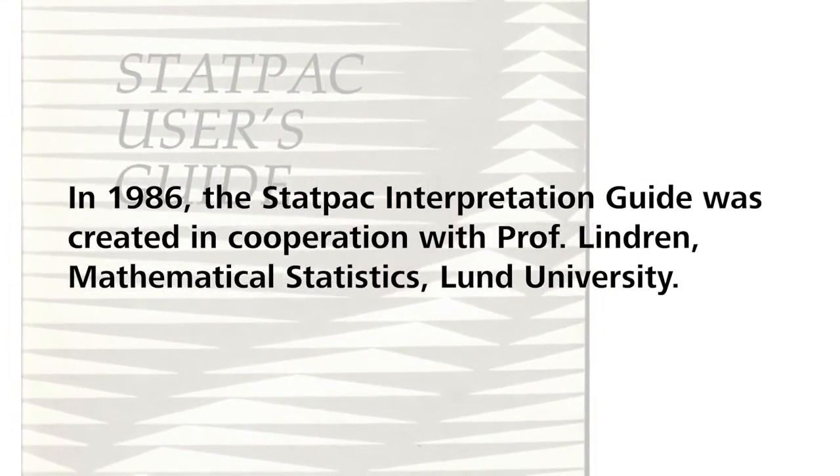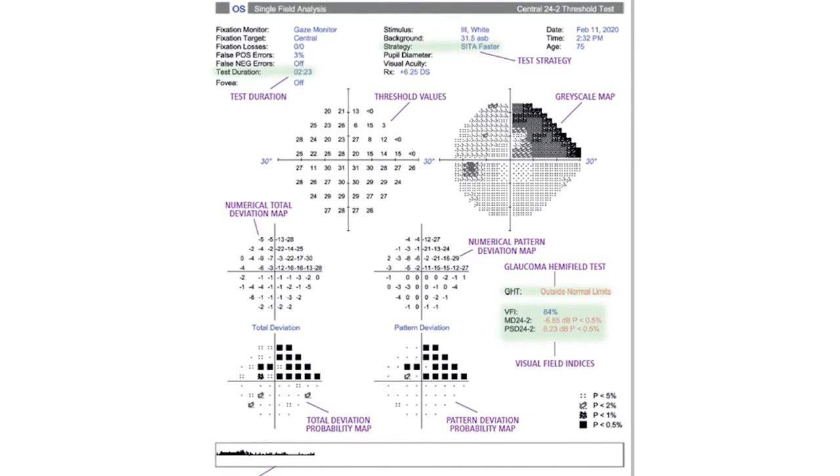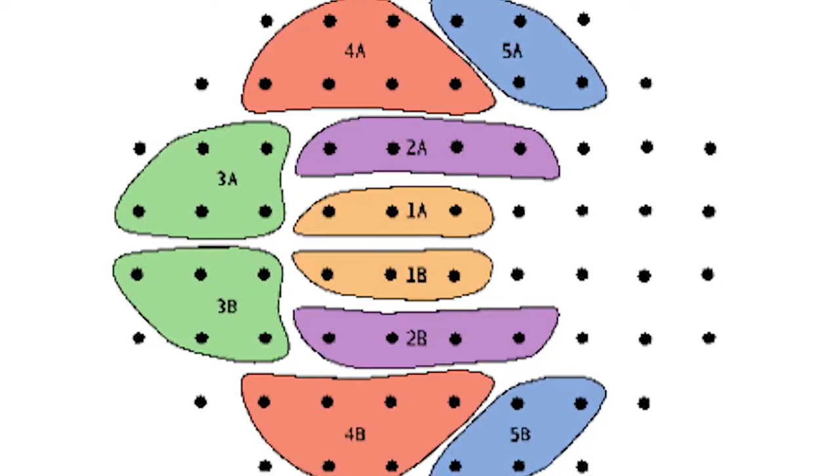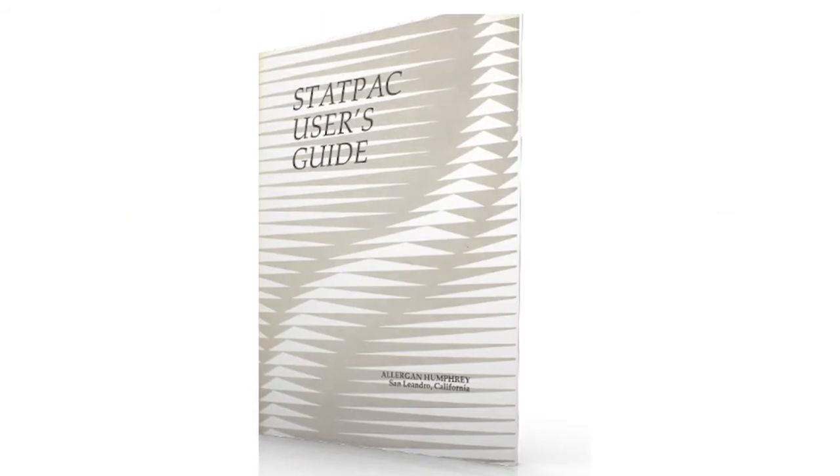For STATPAC we invented several new concepts. One was probability maps. We also invented the pattern deviation concept. STATPAC includes what is probably the first example of artificial intelligence in ophthalmology: the glaucoma hemifield test. It's actually a rather simple AI system, which proved useful for glaucoma diagnostics.